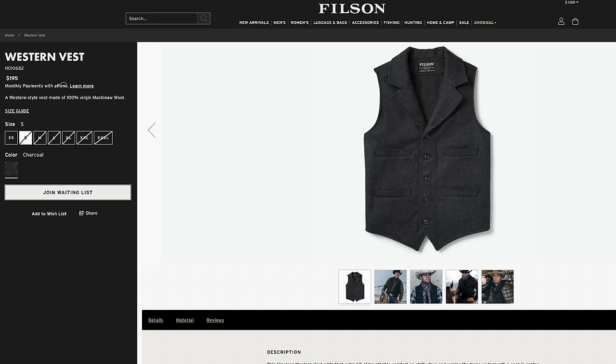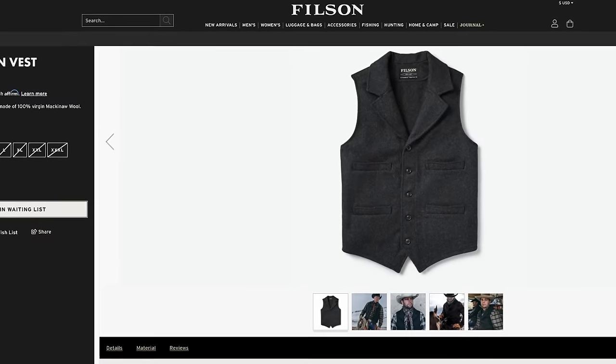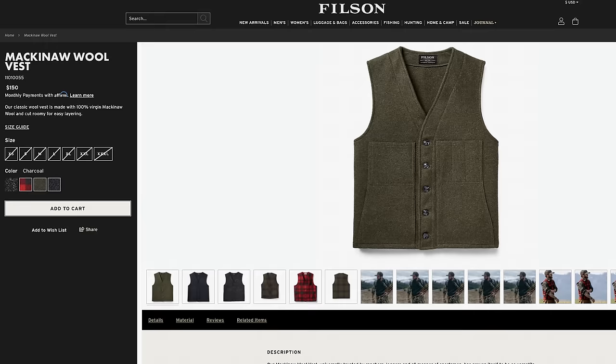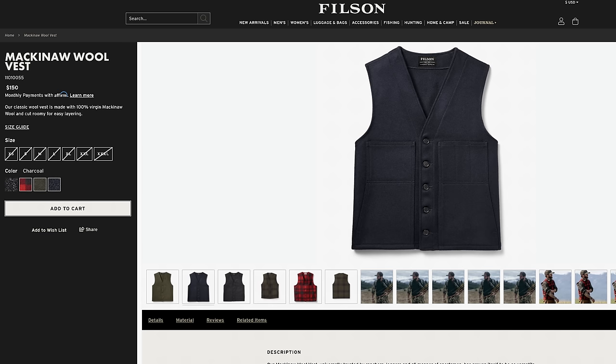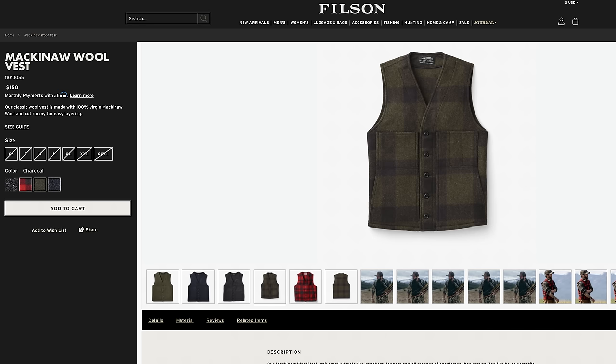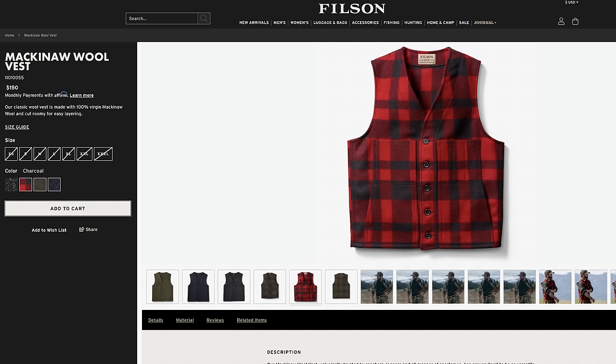Speaking of style, if you want a Western flair, Filson also has a Western cut of this vest — same wool, same build quality, but with a pointed hem and a nice-looking lapel. You can see Wrangler Star use these quite a bit in his videos, and he's not gentle on them either. This thing can take a beating. The only problem with the Western model is that it doesn't come in many colors and is often unavailable through the Filson website, but if you look around you can find places like Backcountry where they can be found pretty easily.